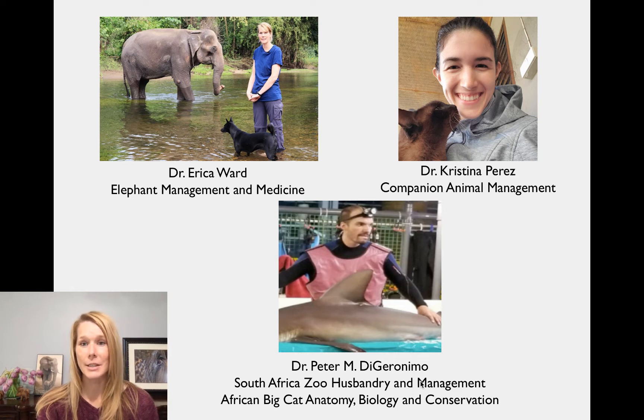Our next course is taught by Dr. Christina Perez. She is one of our full-time loop vets — extremely nice, very knowledgeable, has lots of experience, and is a great teacher for our companion animal management course. This course is also taught during our Thailand veterinary semester abroad program. It will cover dogs and cats as well as some exotic pocket pets, and will go over physical exams, behavior restraint, different types of diagnostics, and therapeutic techniques to treat a variety of different diseases, as well as different surgical procedures.